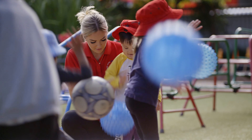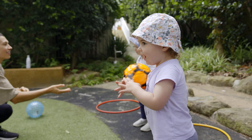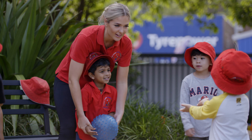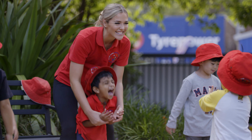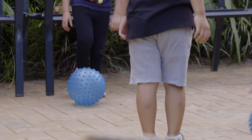Manipulative skills are any movements that require using an object to complete the action. These include throwing and catching, dribbling a ball, striking, and kicking. At this age group, it's just about experimenting with these movements — they'll have years to develop these skills. Manipulative skills really require hand and eye coordination, so we want children to start developing this by exploring and playing using their hands and their feet.